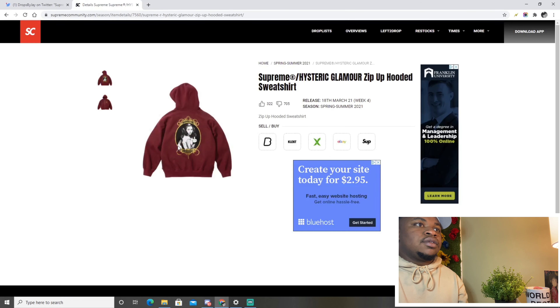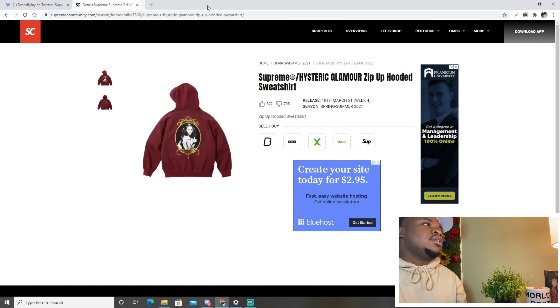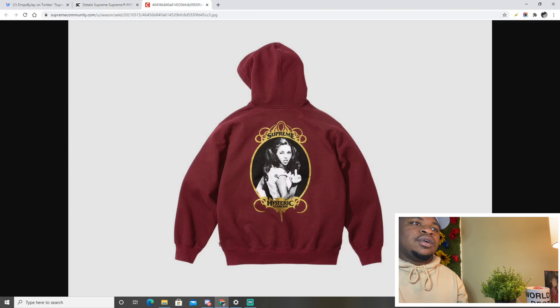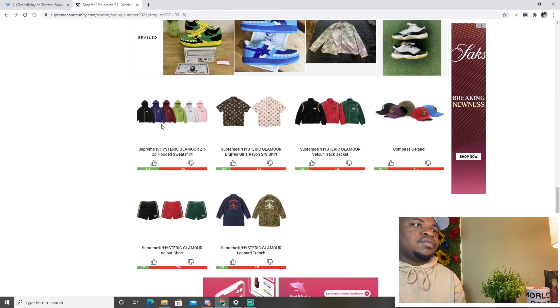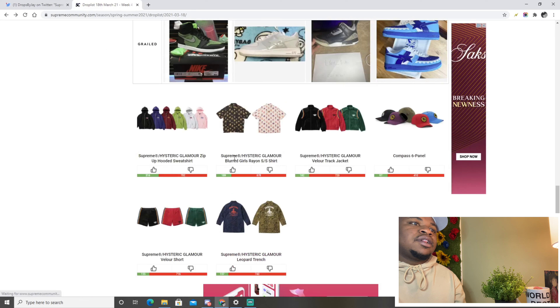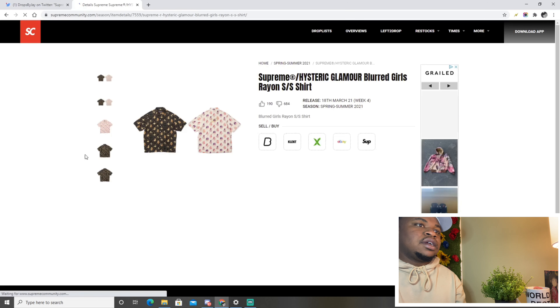The Hysteric Glamour zip-up hooded sweatshirt — this one's pretty cool. I don't know who that lady is on the graphic but it's really cool to me. The gold on the back of the hoodie seems like you can feel the texture of it, which is pretty cool. I'm not a big fan of zip-up hoodies though. I think this collab in general will do well down the line, but it's not something I would pick up.